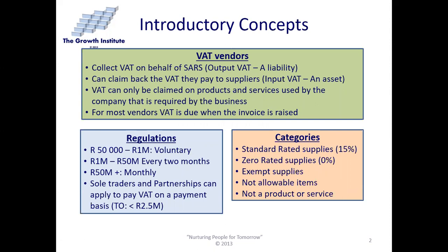We need to understand what a VAT vendor is. A VAT vendor is somebody that collects VAT on behalf of SARS — really any business. When you collect that VAT, there is an output VAT payable to SARS, and that is a liability. But if you buy something as a VAT vendor, you can claim back the VAT that you pay to suppliers, and that will be recorded as input VAT, which is an asset.